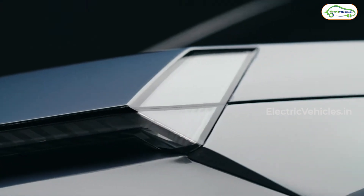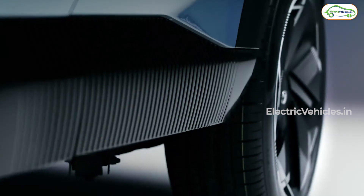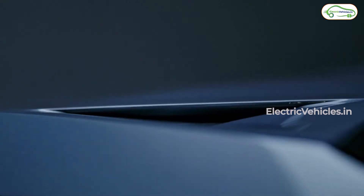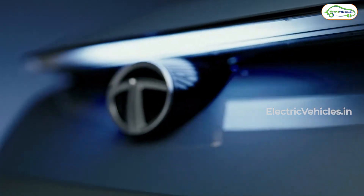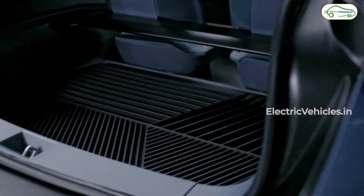Now mind you, this is only a concept and there will be many changes done to the car before it is production ready and finally rolls out for public use. But Tata has started with something very striking looking, and knowing what Tata did with the Punch — being very similar to its HPX concept form — we should see a car that is very imposing looking in the future.